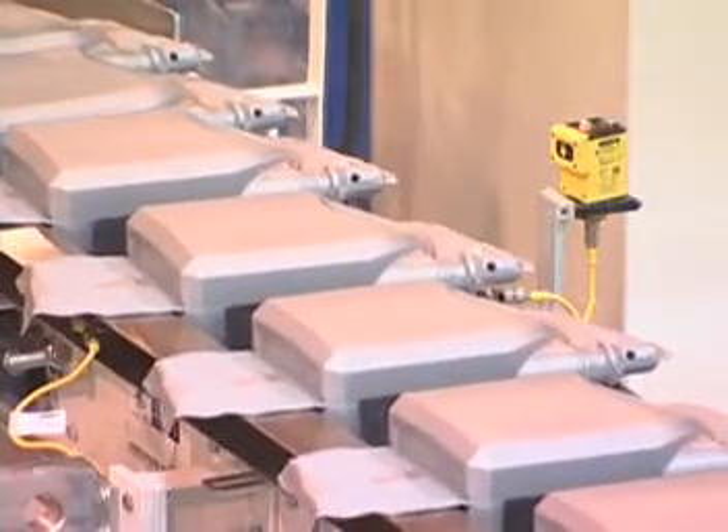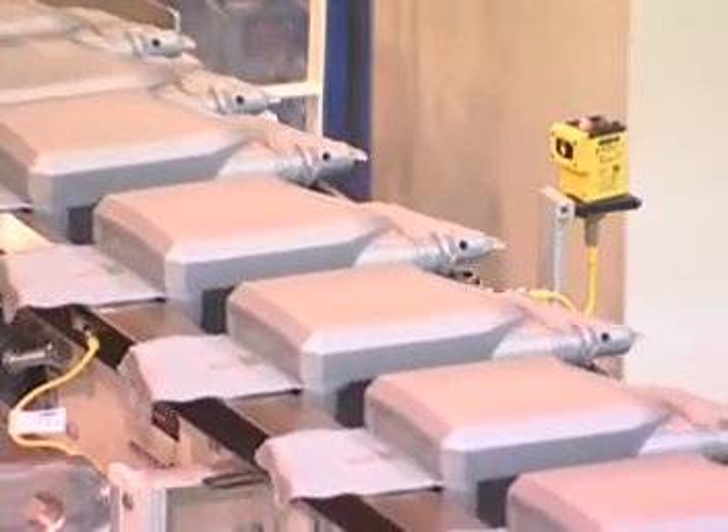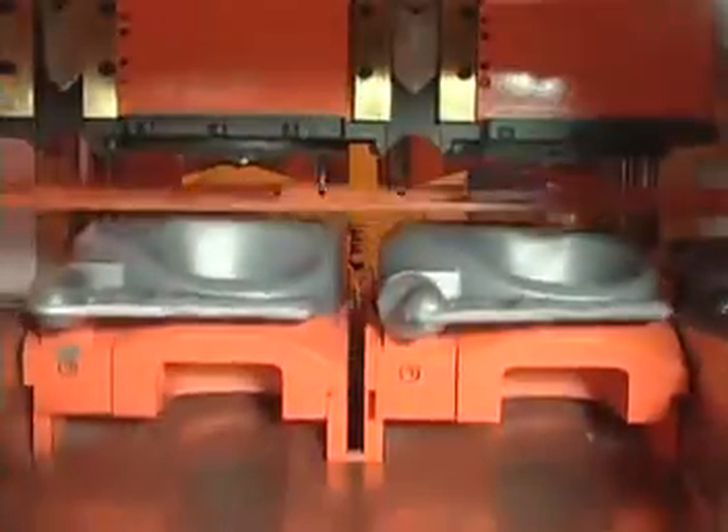Prior to entering the trimmer in-feed section, the containers are automatically inspected for position by a series of electronic sensors and removed by air if located incorrectly. The trimmer is comprised of four operations: infeed, deflash, reaming, and discharge.